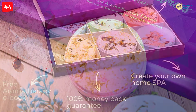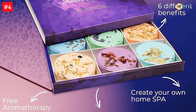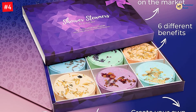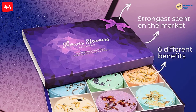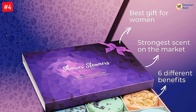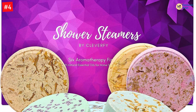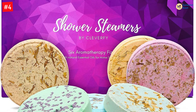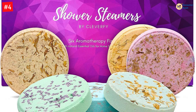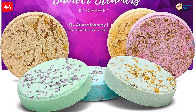The set also comes with an e-book to help your wife discover the power of essential oils. Using only pure essential oils in nature-identical fragrance, you get the true benefits of aromatherapy. The set includes six shower melts in lavender, menthol, eucalyptus, vanilla, watermelon, grapefruit, and peppermint.